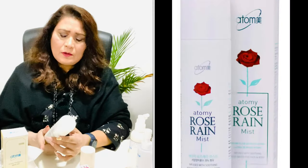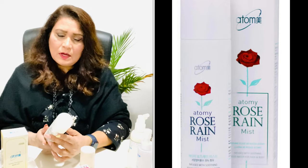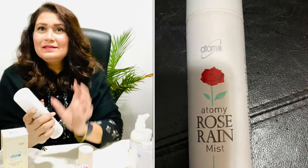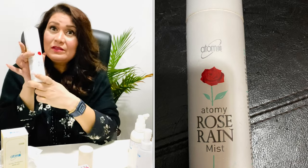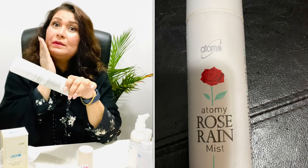The Rose Mist gives an all-in-one effect of toner, essence, and nutrients in a single essential mist. I wet my sponge with the Rose Mist, apply the cream, and tap it on my face. Believe it or not, my makeup stays all day long.